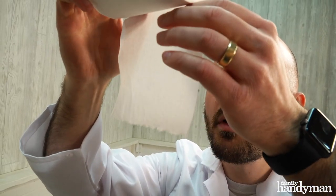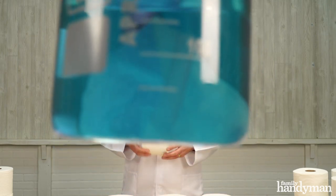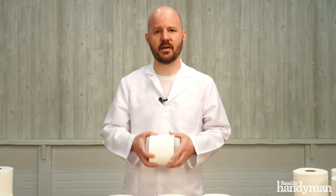So the choice is yours: comfort or clogged pipes. Hopefully this test will help you choose what kind of toilet paper you'll use in your own home. For more toilet paper tips and handy hints, go to FamilyHandyMan.com.